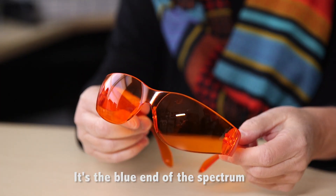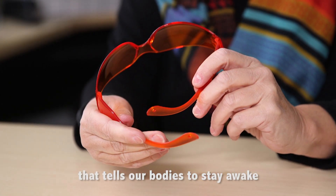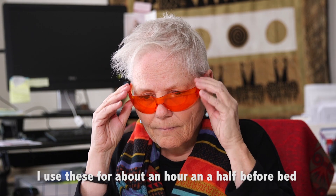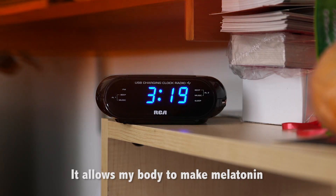Going back to evening light exposure though — it's the blue end of the light spectrum that alerts us, that tells our bodies don't make melatonin, stay awake. I personally use blue-light-blocking glasses for about an hour and a half to two hours before I go to bed, and it just allows my body to make melatonin so that I can fall asleep.